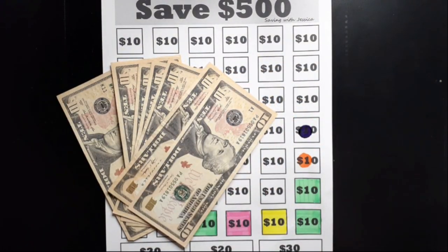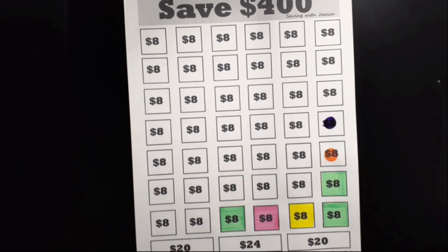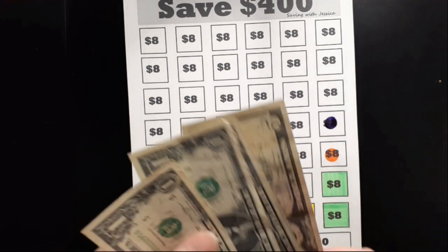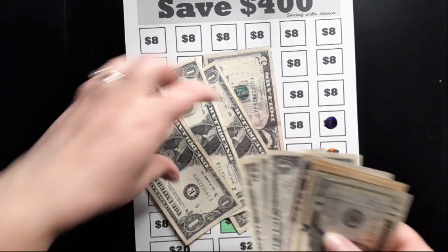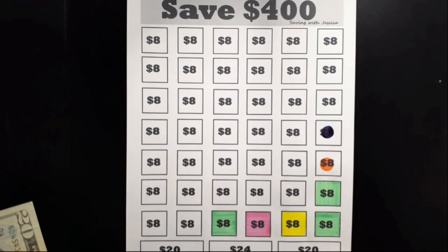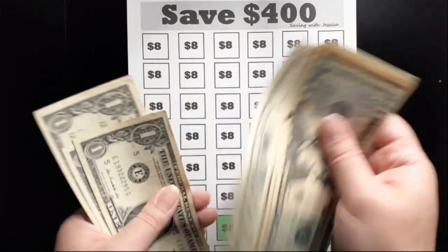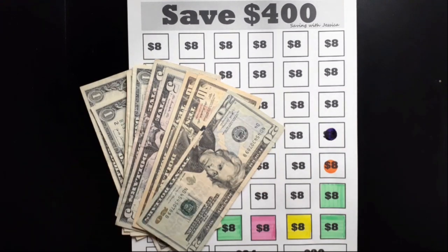Our next savings challenge is to save $400 and we're adding another eight dollars today. Here is my eight dollars, and now we've saved $20, 30, 40, 45, 50, 51, 52, 53, 54, 56 dollars so far saved for the $400 Savings Challenge.